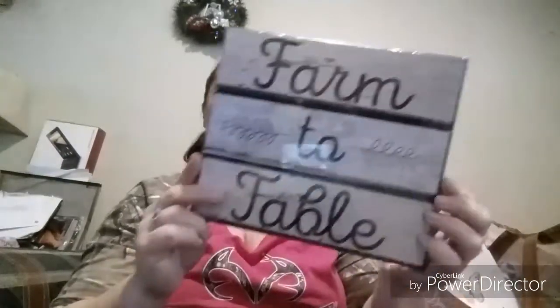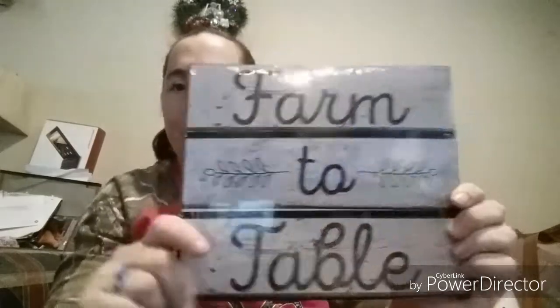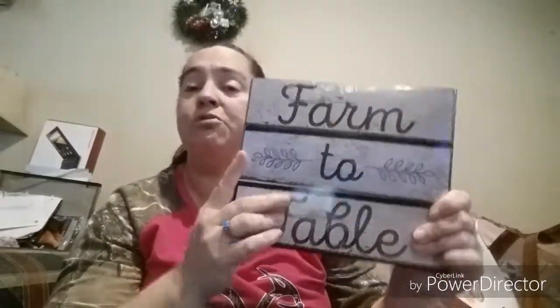They have some new wall art — I'll put pictures at the end. The only one I picked up is a 'Farm to Table' sign that looks like faux wood but is actually plastic. It's quite wide, hollow, and lightweight with grooves in it. I thought it was really cute and knew I'd actually use it. Watch for pictures of the other wall art options at the end.